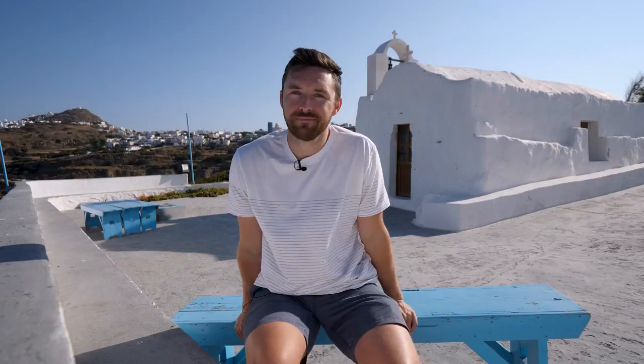Bet you didn't see that coming. That is where I'm going to end this video. Hopefully you've enjoyed — if you have, leave a like, subscribe, do all that stuff. I'll see you in the next video. Peace from Greece — that rhymes. See you guys.